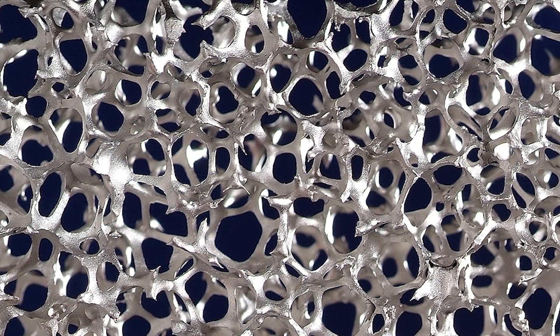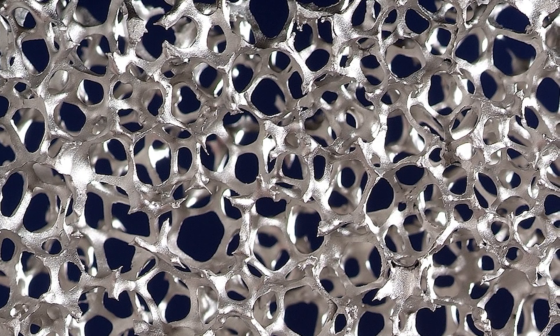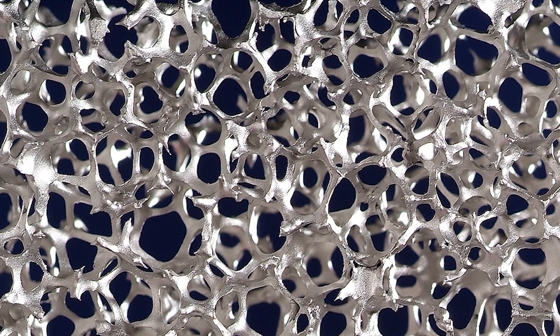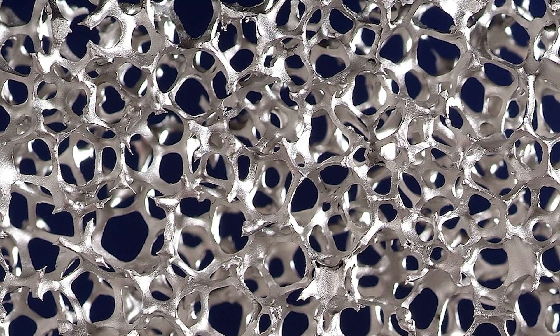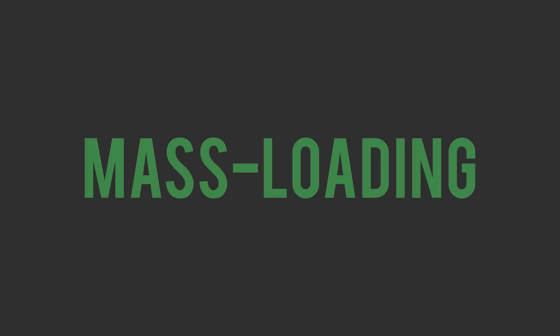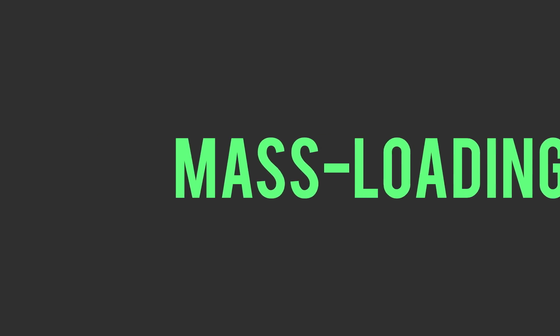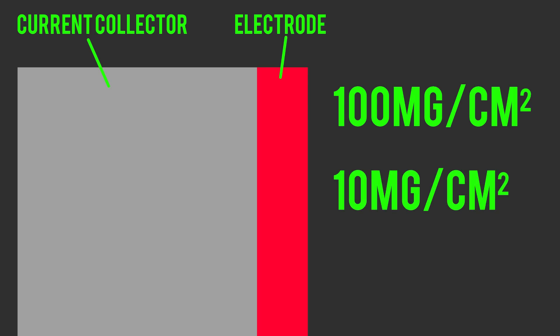The way it works is that the aerogel is printed as a scaffold composed of tiny porous rods, meaning it has a bunch of tiny holes and spaces. Then manganese oxide is loaded into the scaffold, allowing for much more of it in the electrode without slowing down the ions. This is called mass loading, and it's the record that Lawrence Livermore broke. The electrode they built has 100mg of manganese oxide per square centimeter, compared to typical commercial supercaps that only have 10mg per square centimeter.